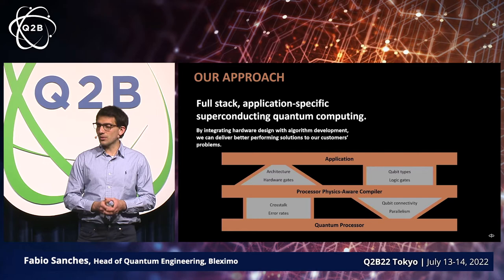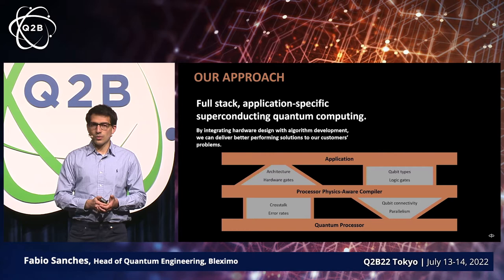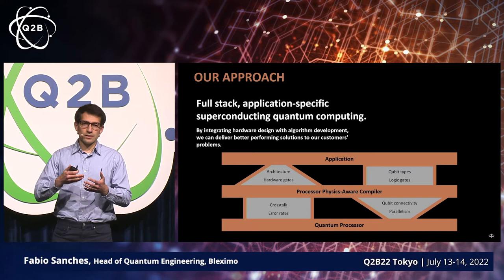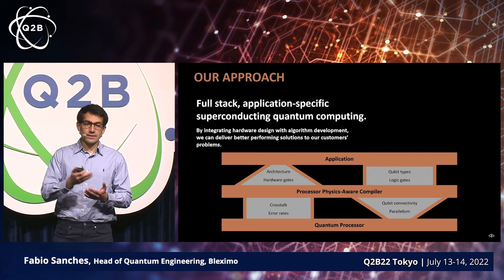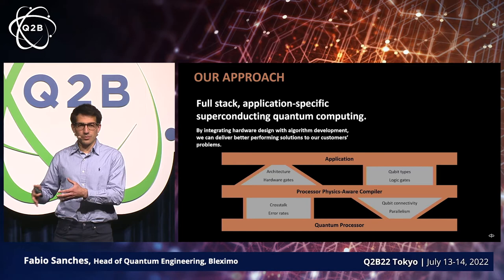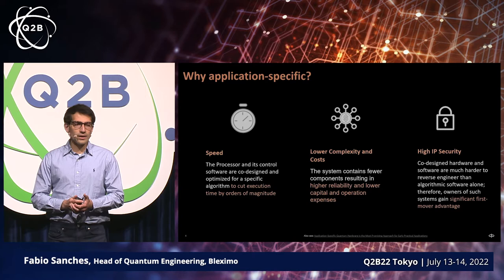The entire idea is to integrate the algorithm development aspect with the processor design and the processor integration with classical computers. A specific application determines what algorithm you would run, and that in turn has some qubit requirements and the gates that you would prefer to run it on. That guides us to what the processor architecture will be, which eventually produces a processor that has to be integrated with the HPC system running the classical part of that system.